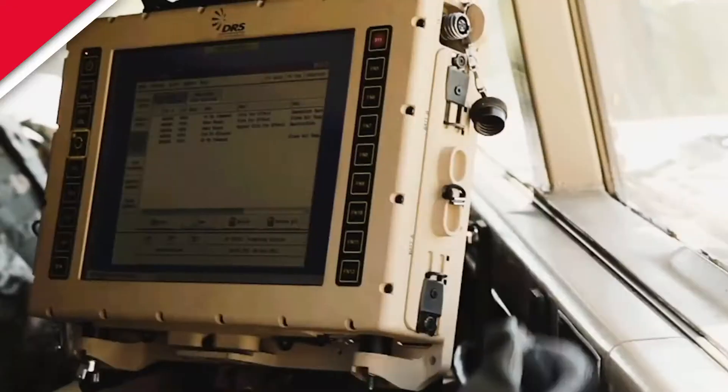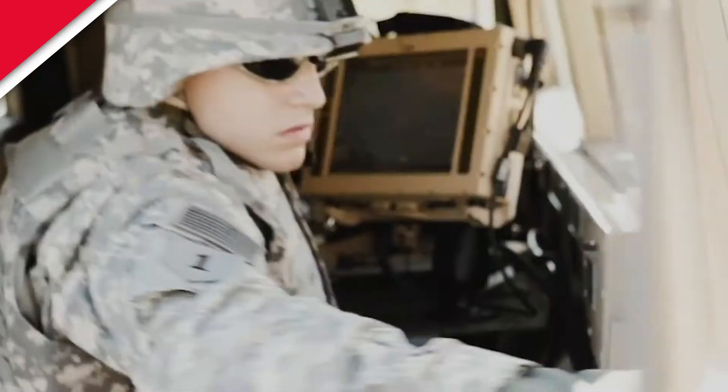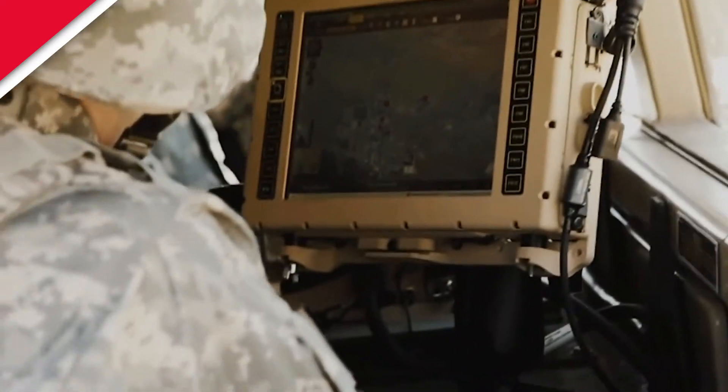It's important for soldiers because it's the principal computing capability on the majority of the platforms in the U.S. Army, while approaching 200,000 platforms for Blue Force Tracking or Joint Battle Command Platform, or JBCP.